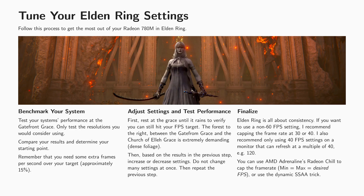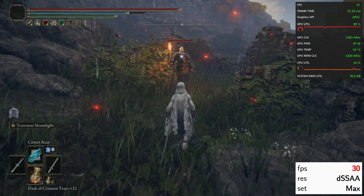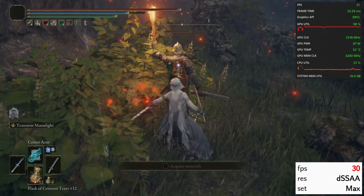To tune your settings to your machine, first determine your system's performance at the Gatefront. After picking your desired starting point, test and adjust. Finally, because Elden Ring is so much about consistency and pacing, I recommend capping the frame rate to your desired value. Let me know how these settings work for you and which ones you like best.